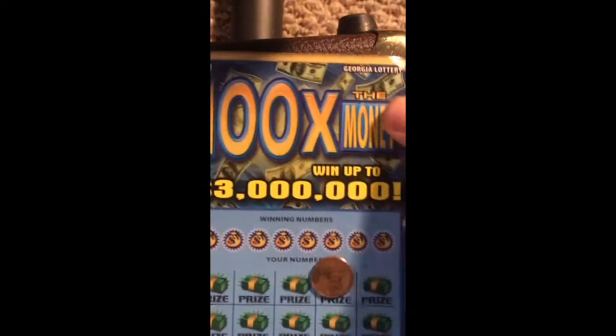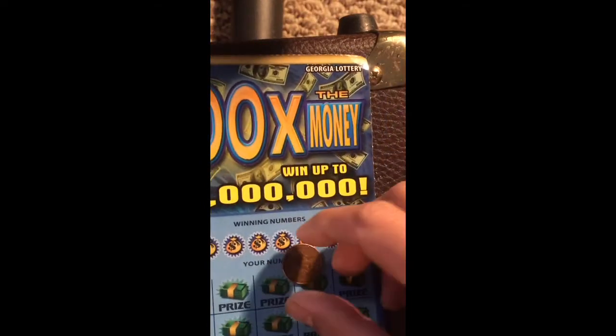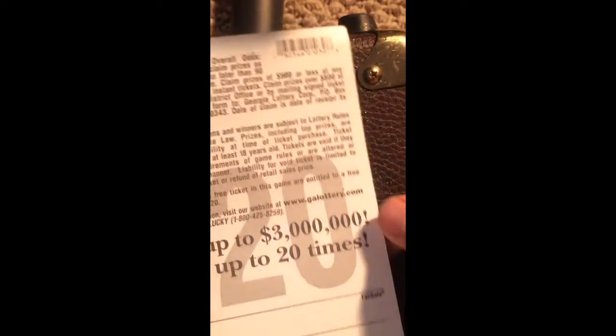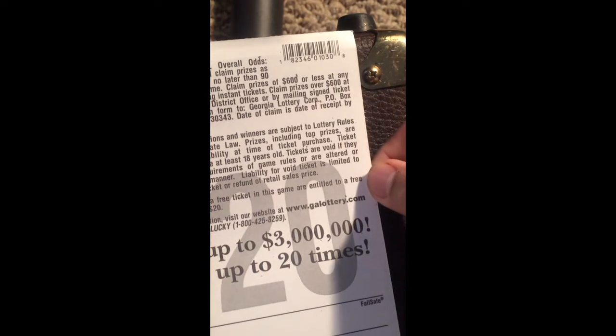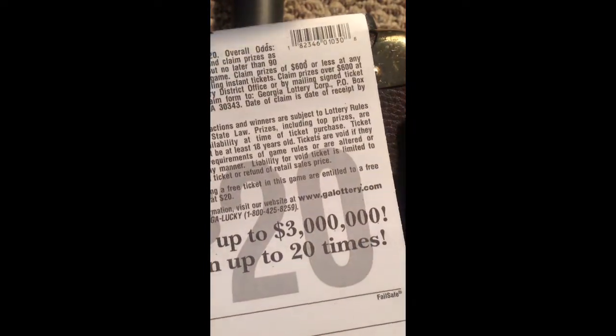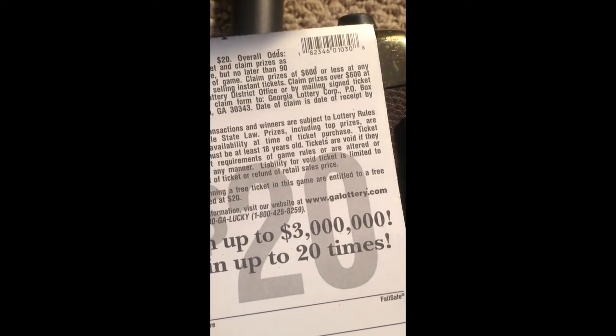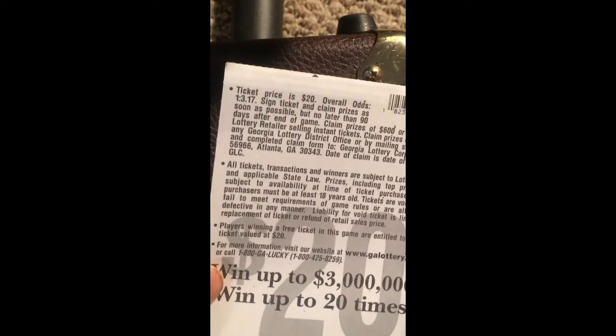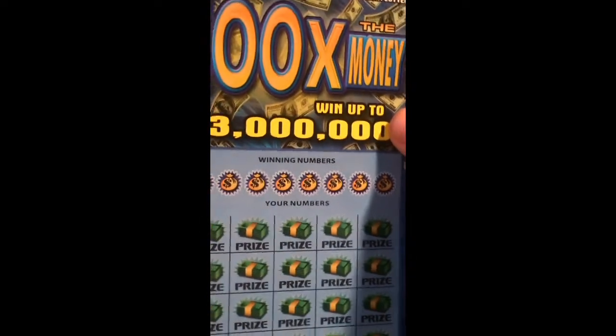Yo yo yo, what's up YouTube, welcome back to my video. I have my 100x the money ticket, win up to $3,000. This is ticket number 12. I just bought this ticket with an $800 budget from a gas station — the opal or ODS 1 and 3 17.